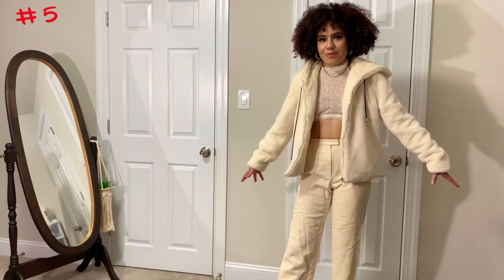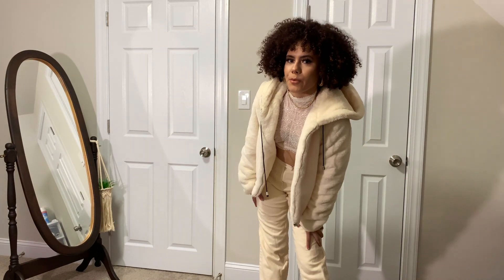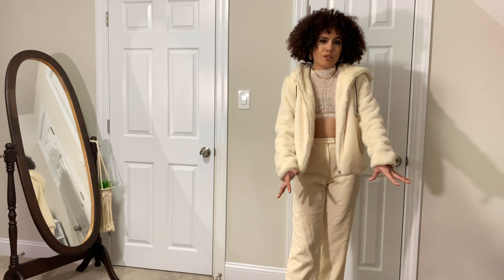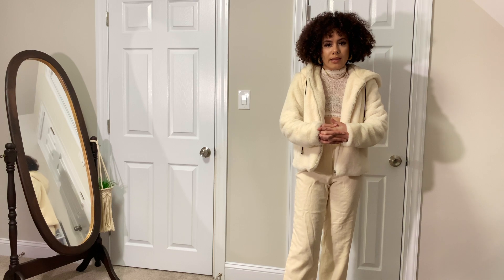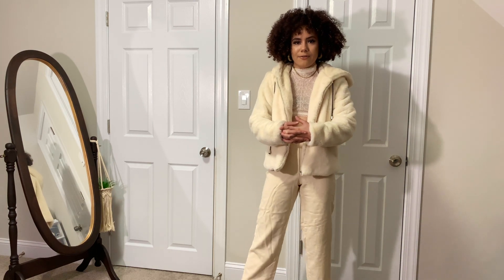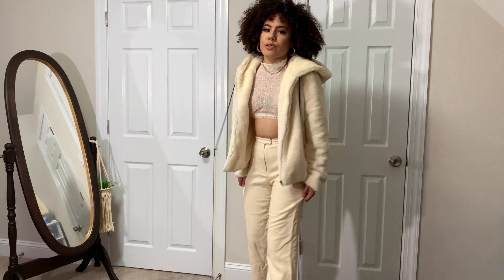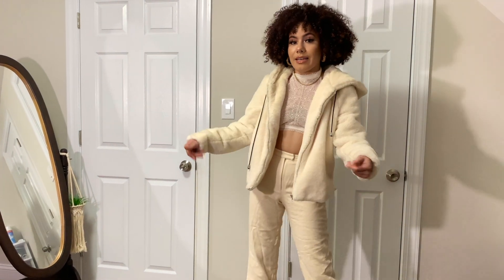This is outfit number five. I hope my head isn't cut off from the camera because I'm wearing really high heels. This is an all-white outfit if you want to be a little bit bold but also comfortable — it's literally just a bralette, high-waisted pants, and a really fuzzy jacket. I really love this. And I'm too lazy to iron all these pants, so you're getting what you're getting — you get the picture.